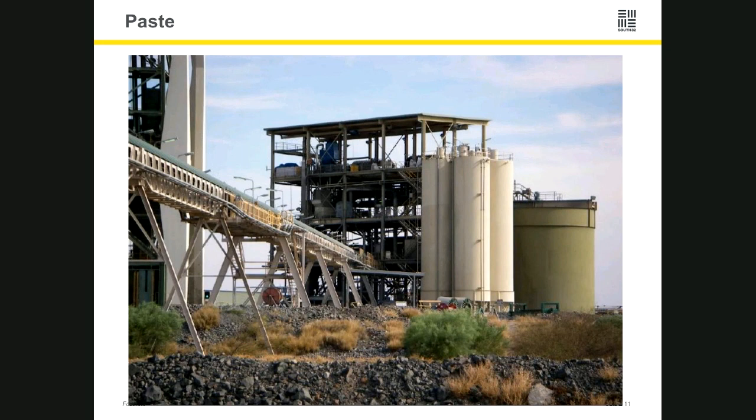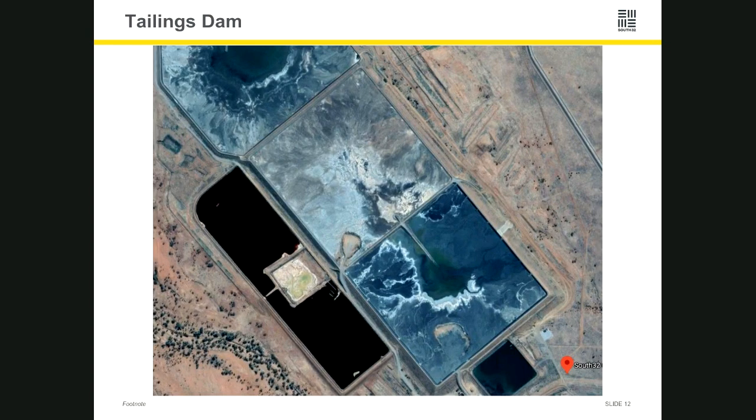There are two other parts of the plant. Our paste plant: once we drill and blast down underground, there's a void underground, so we make what we call a paste — the leftover material from after we pull the metal out, combined with some cement — and we push that back down underground to fill the void. If waste material doesn't report to the paste plant, it reports to what we call a tailings dam. That aerial photo shows our tailings dam — we have three main cells there, basically big pits where all that waste material reports. It's been sitting there for about 20 years and we just keep adding to it.